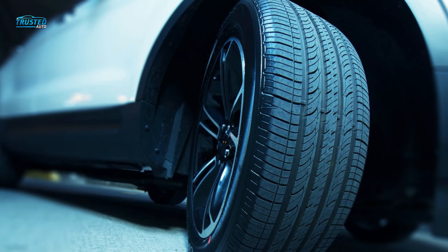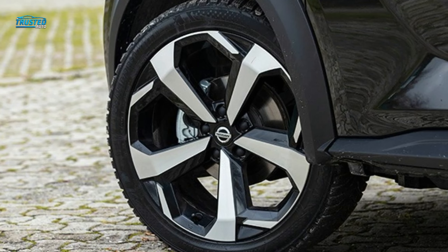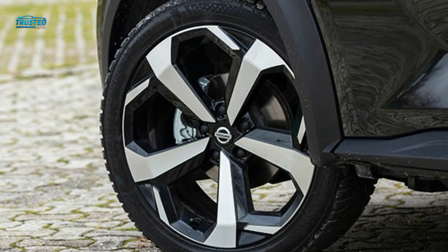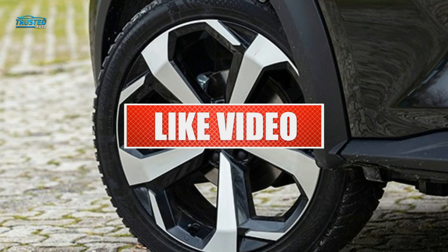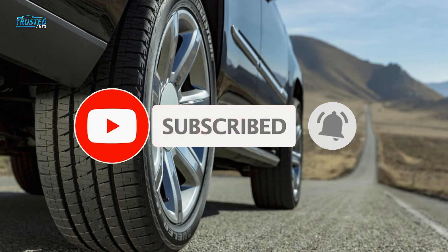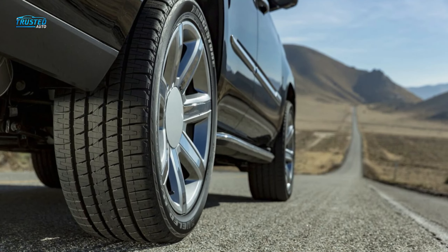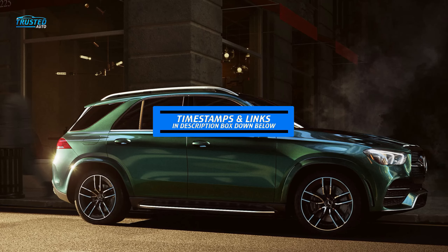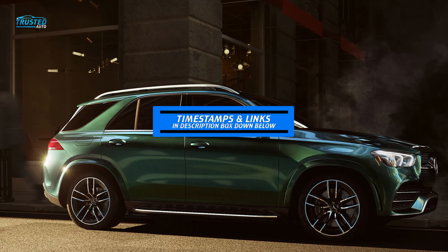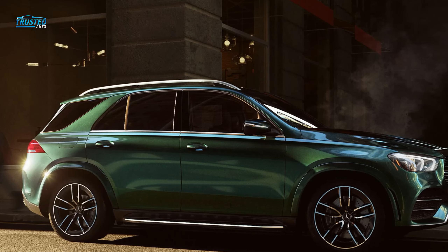The SUV tires are discreetly described by examining their composition, structure and durability. Do watch the video till the end and let me know in the comments section if you liked the video. Don't forget to press thumbs up and subscribe to our channel, and do share this video with your friends. Each of the products has its link below in the description box. So without any further ado, let's begin with the video.